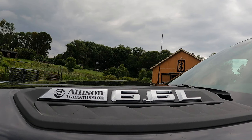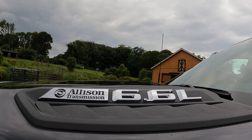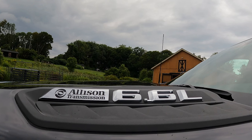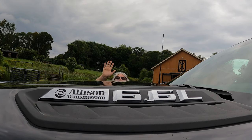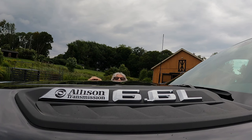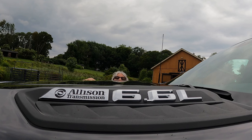Let's see here. I wanted to show this truck right here to my friends from YouTube. It's a big old truck — it's a Silverado, it's a heavy-duty, and it's big as a house. Won't you come inside?